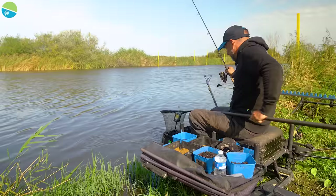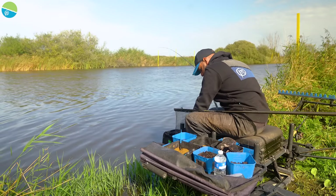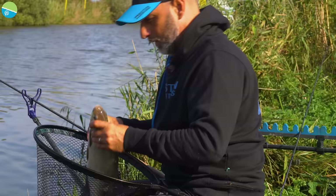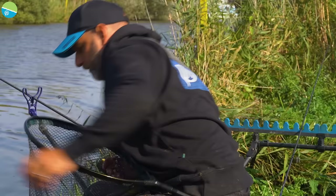We've got another big skimmer here. Unfortunately it's hooked in the fin, but it's a good sign — shows there are a few fish there. A lovely stamp skimmer — a couple of pounds.